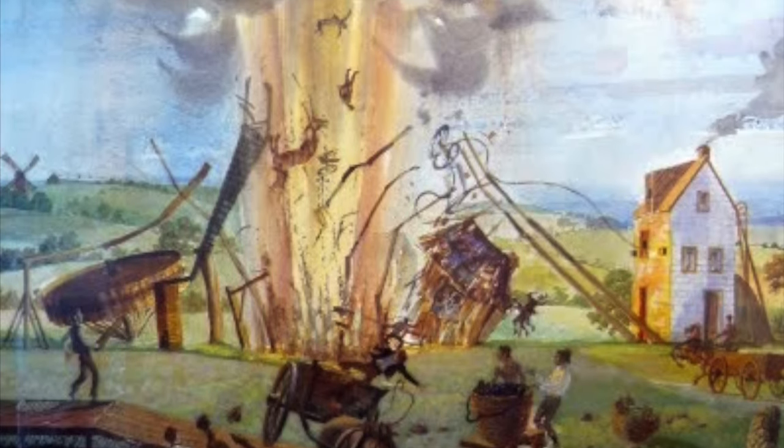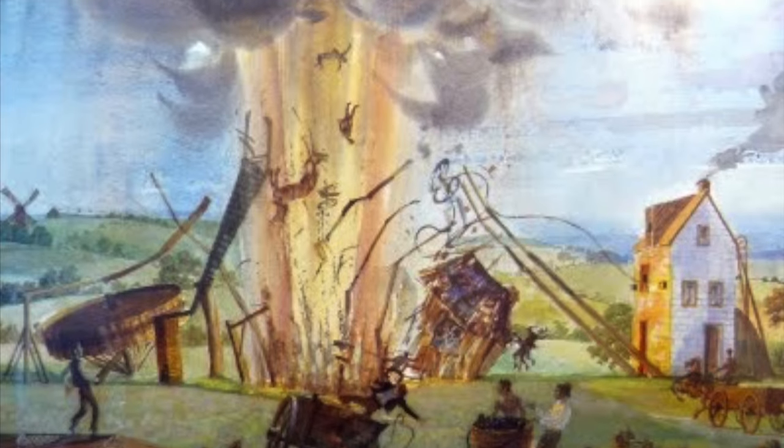One of the worst of these disasters was the Felling Disaster, which occurred on May 25th, 1812, in Newcastle-upon-Tyne, resulting in the deaths of 92 miners.